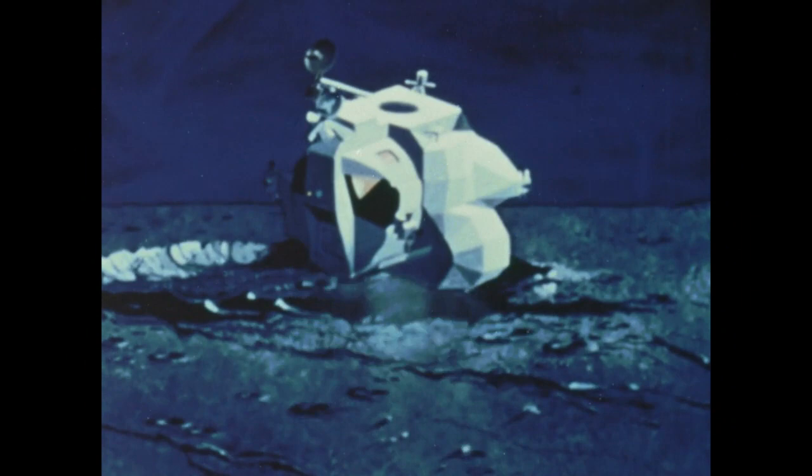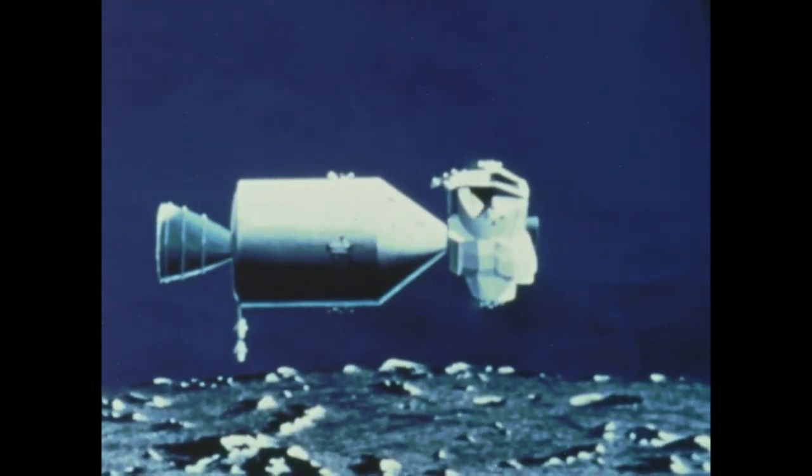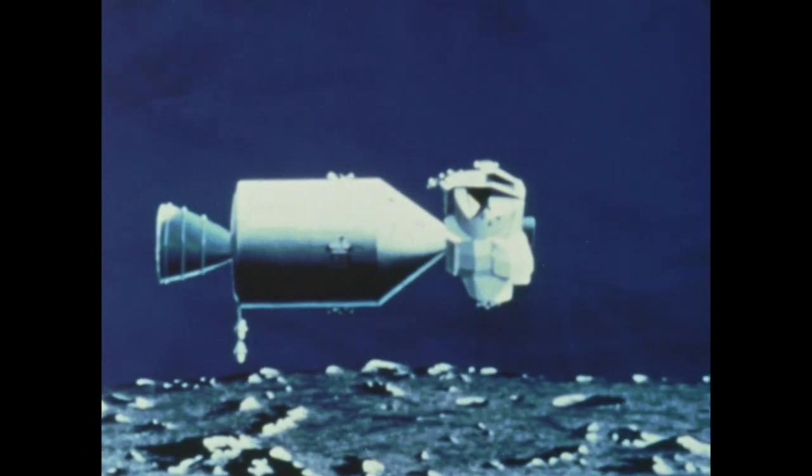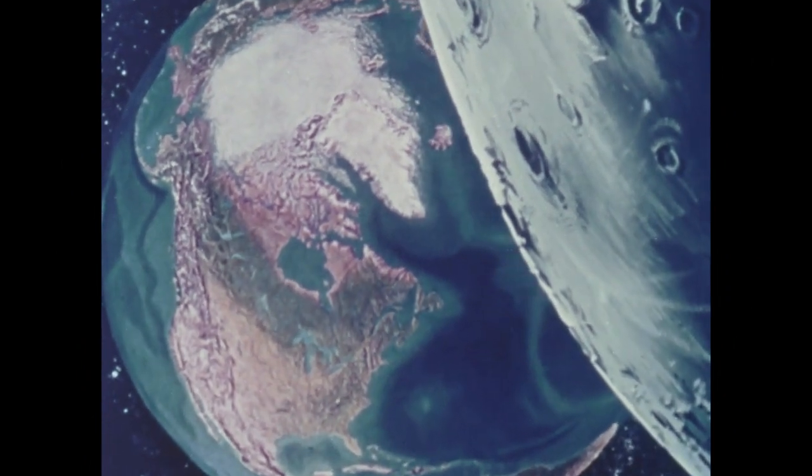After the lunar exploration period, the descent stage is left on the moon as the ascent stage lifts to rendezvous with the command module. After the crewmen transfer to the command module, the lunar module is left in lunar orbit as the command module is steered into its homeward course.